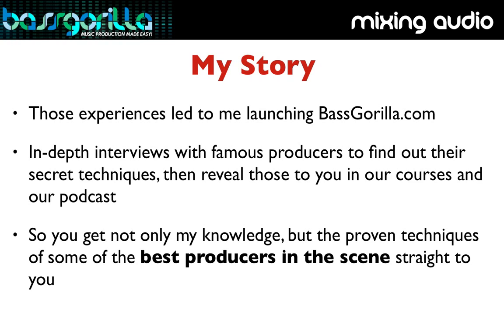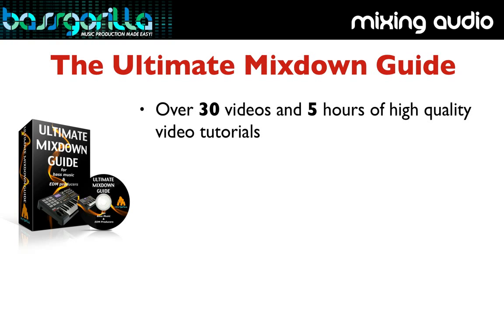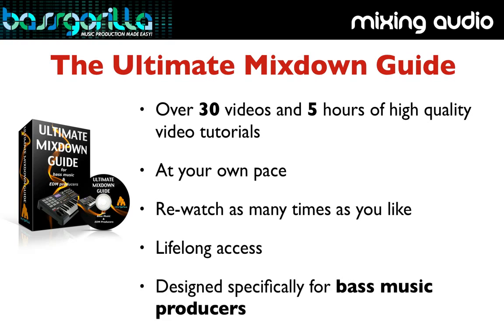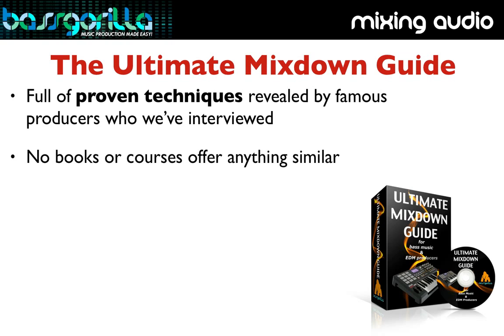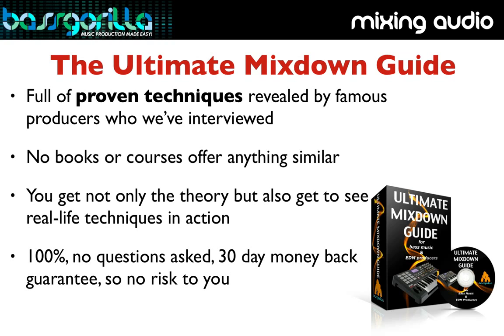So what's included in this course? You'll get over 30 videos lasting more than five hours that you can go through at your own pace, re-watch as many times as you like, and have lifelong access to — designed specifically for bass music producers, full of proven techniques revealed by famous producers. There are no books or courses that offer anything similar. You get not only the theory, but also real-life examples of the techniques in action.